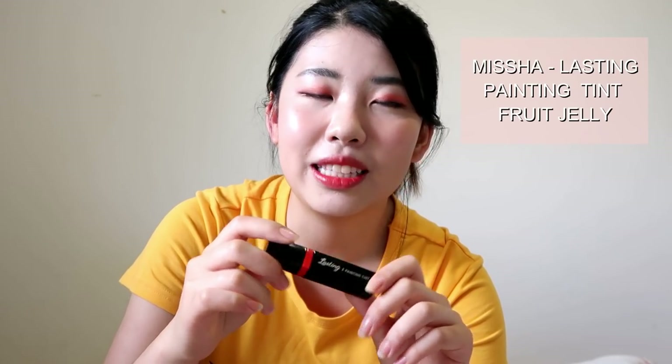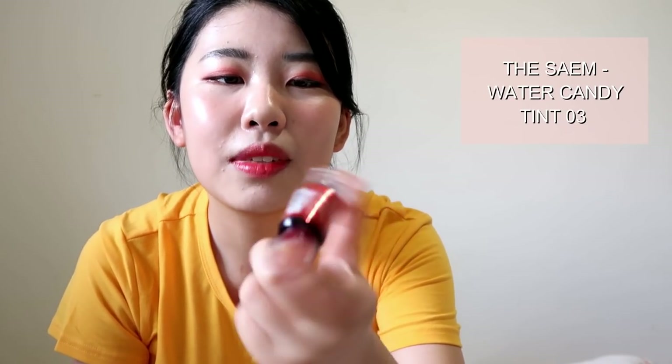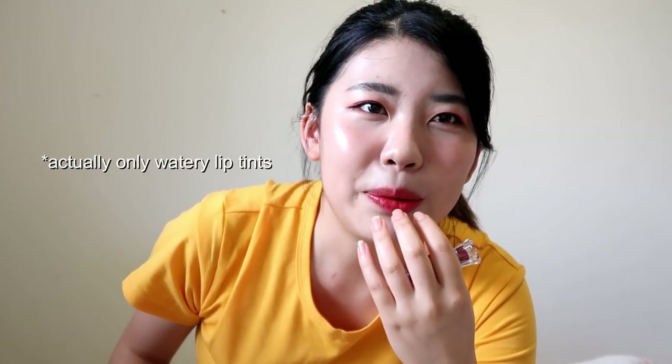This one is from Missha — it's the Last Painting the Tint. I got this one because I heard really good reviews about it on YouTube. It's a bright orange color. This one is from The Saem — I got it for the packaging because it looks like a candy, and it's really cute. This one stains your lips really well. The weird thing is it stains my bottom lip but it doesn't stick to my upper lip at all — I don't understand why. They're both lips but apparently they're different.